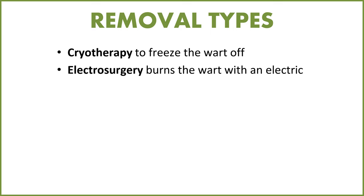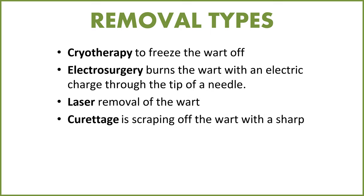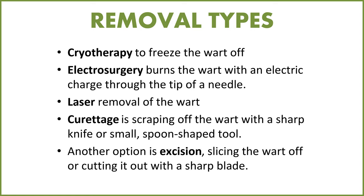There are different ways to get rid of warts. Cryotherapy freezes the wart off. Electrosurgery burns the wart off with an electric charge through the tip of a needle. There's laser removal. There's curettage, which is scraping of the wart with a sharp knife or small spoon-shaped tool at the doctor's office. Another option is excision — slicing or cutting the wart off with a very sharp blade.